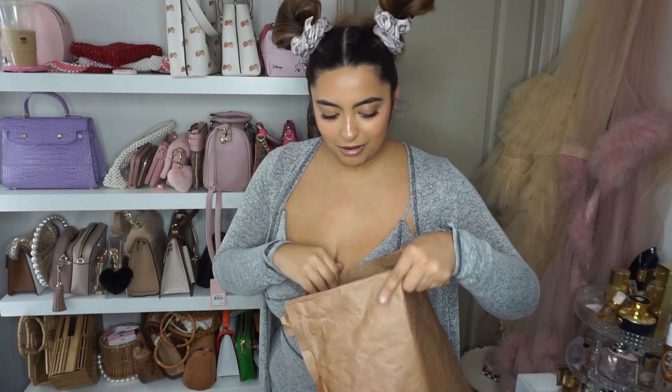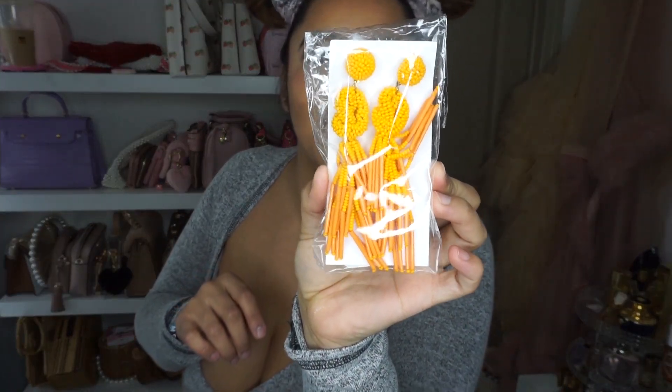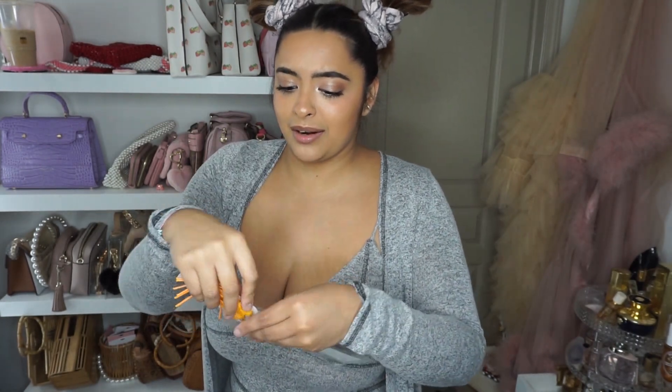This is our last package of the haul. We have a few things in here. First off, we have these gorgeous earrings. Let's get into that color — I am a sucker for beaded earrings, like a complete sucker. I love them so much. Look at that — I cannot wait to pair those with something. They are beautiful.